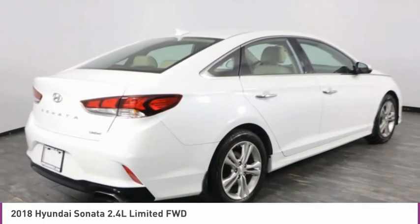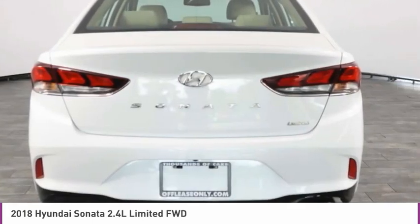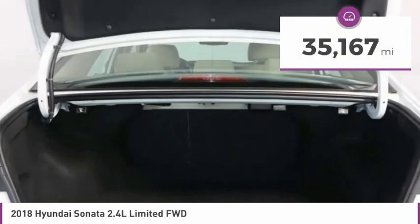Don't forget the exterior corrosion protection of the 14-step roto dip system that provides unmatched protection for your Sonata, and is priced below $20,000. This vehicle has less than 40,000 miles.